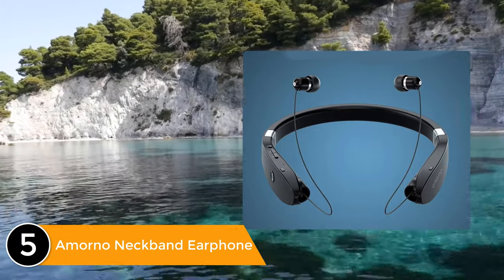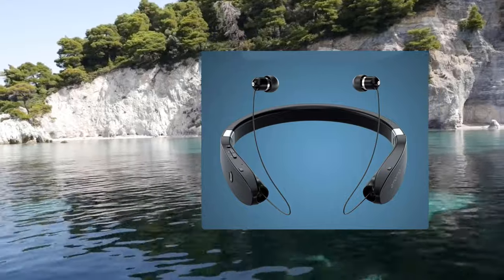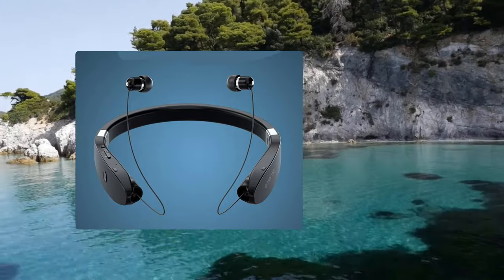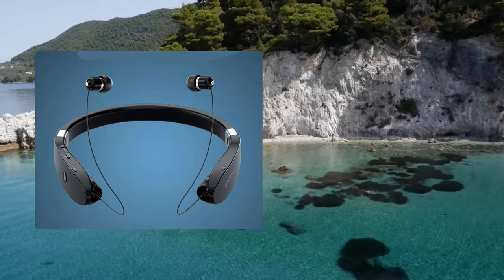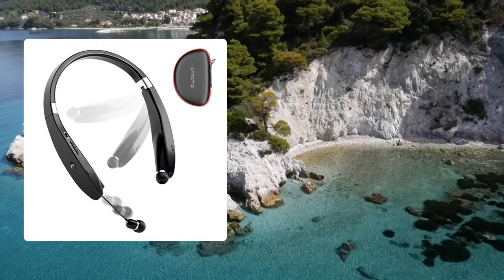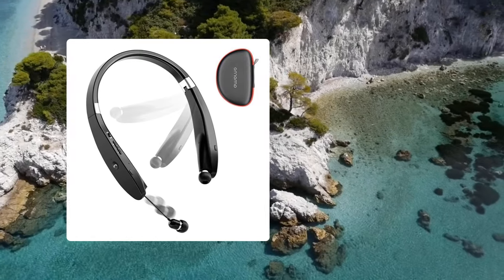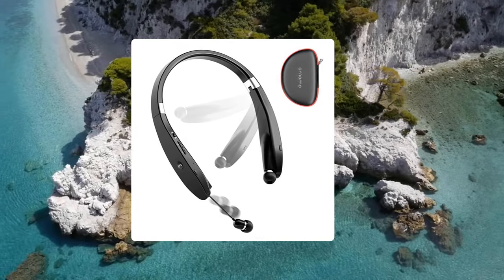Listed number 5: the Amorno Neckband Earphone. The Bluetooth neckband headphones weigh only 2.30 oz with flexible and durable silicone material. Three different size ear tips let you choose the most suitable fit for personalized comfort, and an additional pouch bag makes it easy to carry the headphones and enjoy music on the go. Bluetooth 5.0 technology provides a faster and stable signal connection, and CVC 6.0 noise canceling technology filters out background noise for high quality sound.